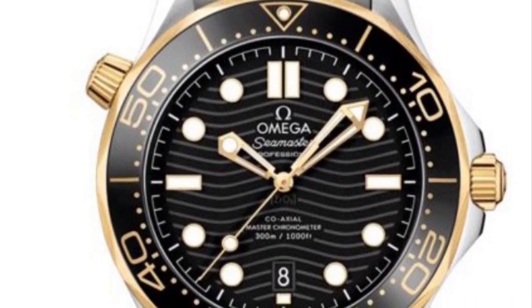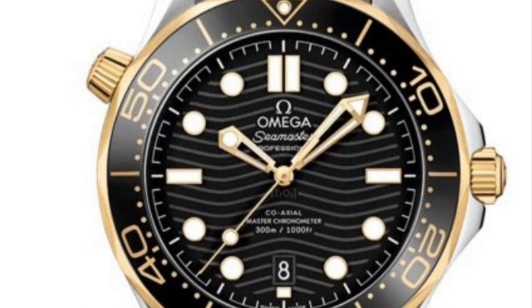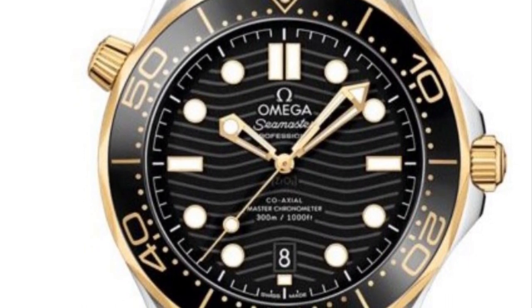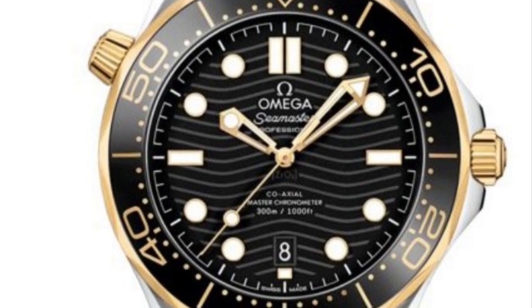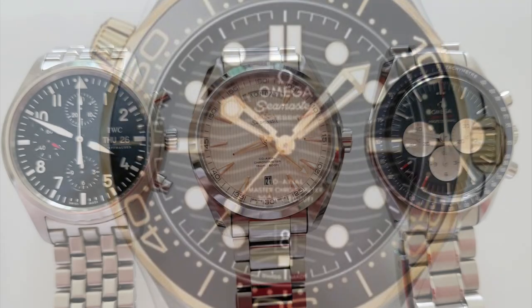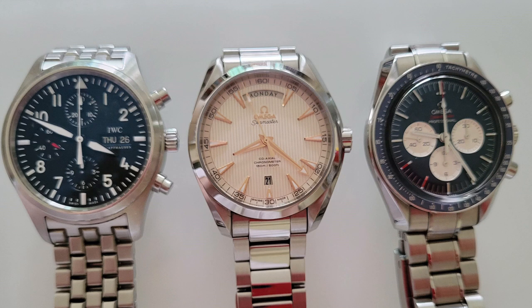Not to be morbid about it, but it will be something wonderful to remember his dad with. It's a watch that can last many lifetimes. So where are we going next? Mike is living in Hong Kong, so there are lots of choices around.